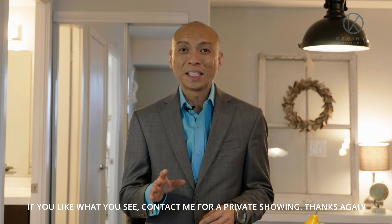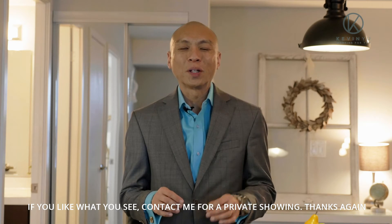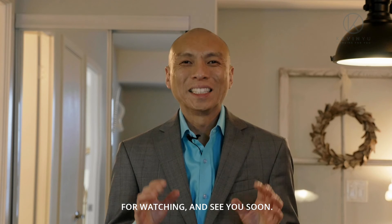Take a look at our floor plans and virtual tour. If you like what you see, contact me for a private showing. Thanks again for watching and see you soon.